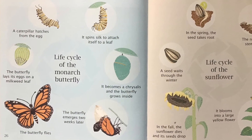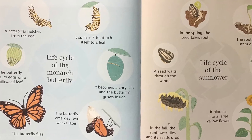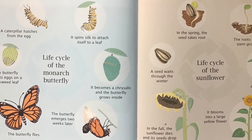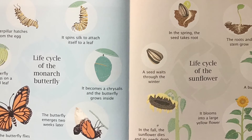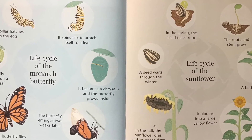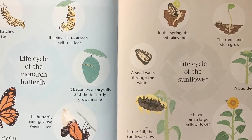Life Cycle of a Monarch Butterfly. The butterfly lays an egg on a milkweed. A caterpillar hatches from the egg. It spins silk to attach itself to a leaf. It becomes a chrysalid and the butterfly grows inside. The butterfly emerges two weeks later and flies.